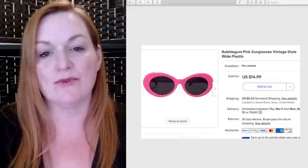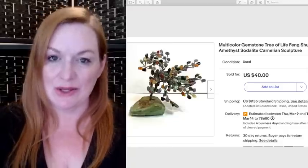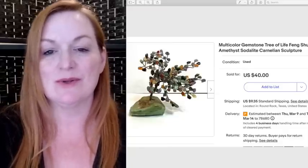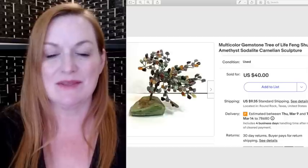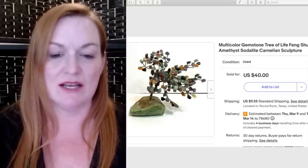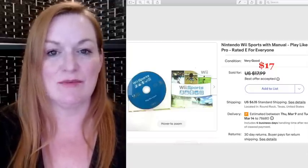Another pair of those sunglasses sold for $14.99 — I paid a dollar for these. This multi-colored gemstone tree of life sold for $40. I got this one and what I believe is an amethyst one at a garage sale and paid $2 each.